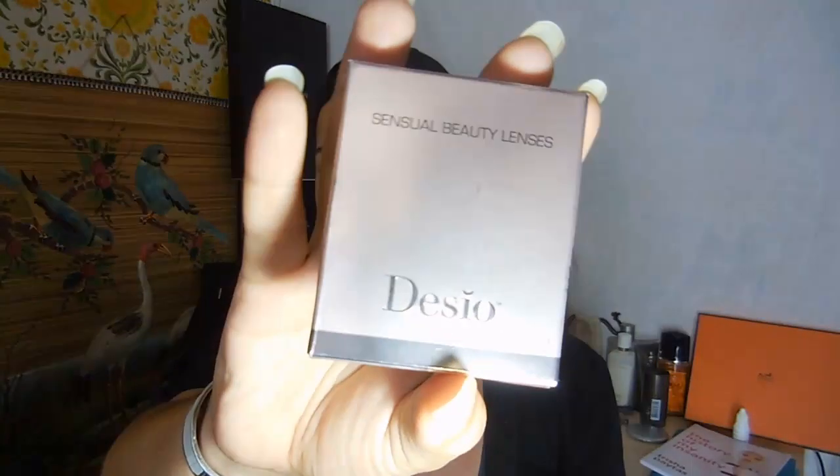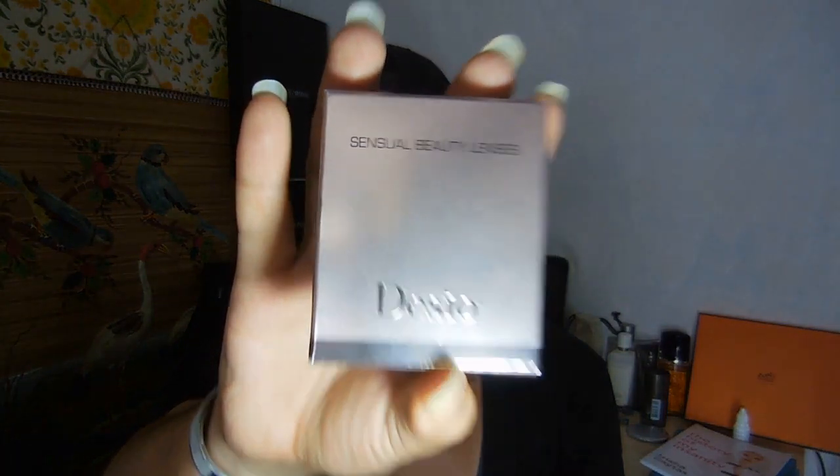So subscribe, comment, rate, and share my videos, and check out my links in the description below for all my other social media. Go get these lenses because they're amazing — if you're a lens lover, this is the way to go. Desio, central beauty lenses. See you in my next video, bye!